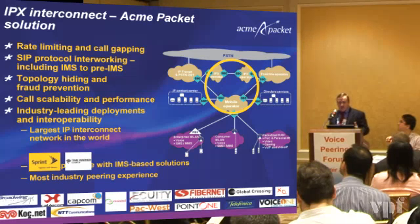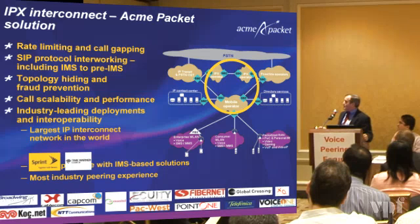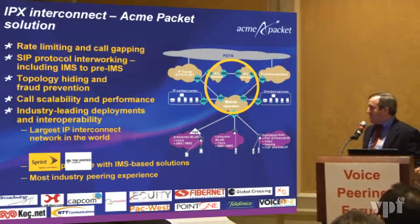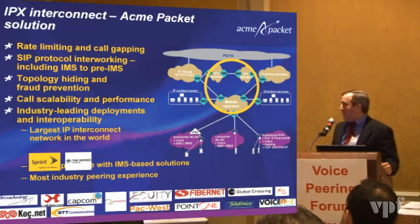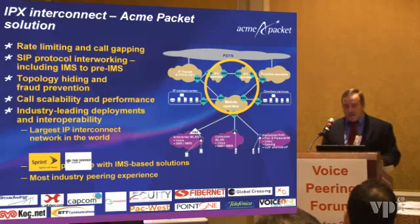For the IP peering exchange solution, the Acme Packet solution places the SBC with IPX operators, supporting functions like rate limiting and call gapping, interworking protocols in IMS and pre-IMS solutions, and call scalability and performance for carrier-grade capabilities — all key functions we're finding in IPX networks we've been trialing with today. Some of the experience that Acme Packet has with interoperability includes one of the largest IP interconnects in the world between announced customers like Sprint and Time Warner, tremendous IMS-based experience with our session border controllers, and with over 420 customers, quite a bit of experience in the peering world.